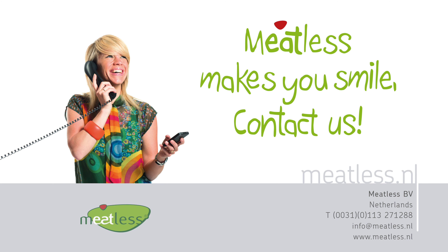Send us a request at info@meatless.nl or take a look at our website www.meatless.nl and step into a new world of plant-based texture.